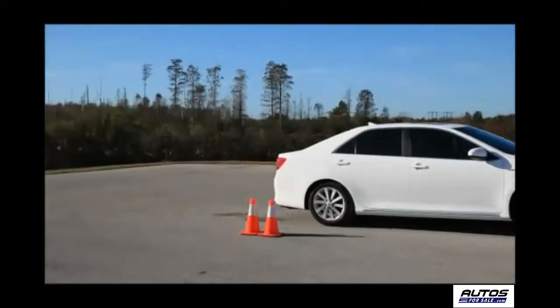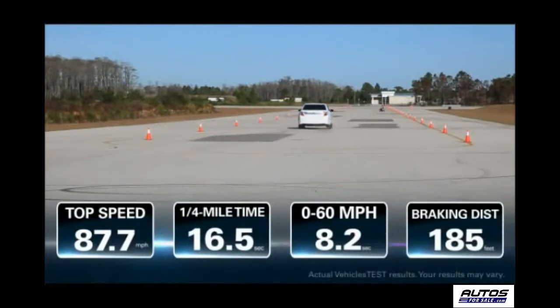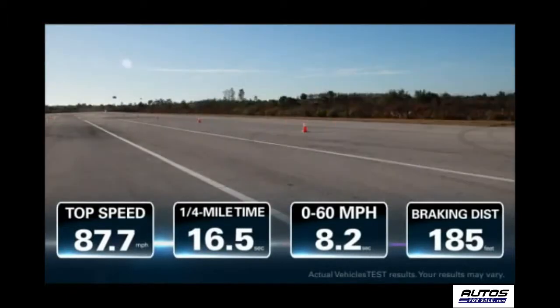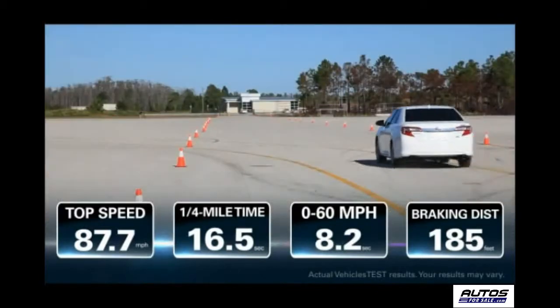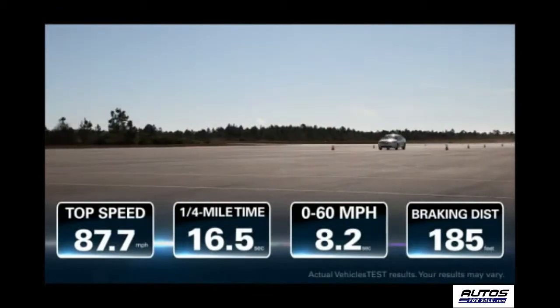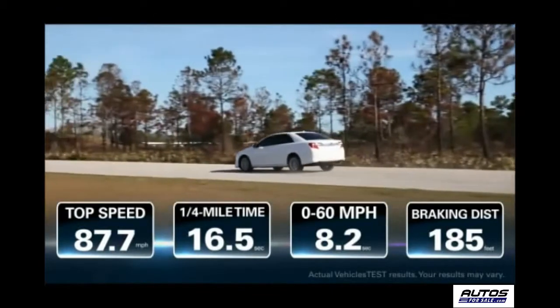In our top speed quarter mile run, the Camry Hybrid ran to 87.7 miles per hour. On the way to that number, we recorded a 0 to 60 time of 8.2 seconds and a passing speed time of 4 seconds. During our braking test, the vehicle stopped from 70 miles per hour to zero in 4.2 seconds and 185.7 feet.